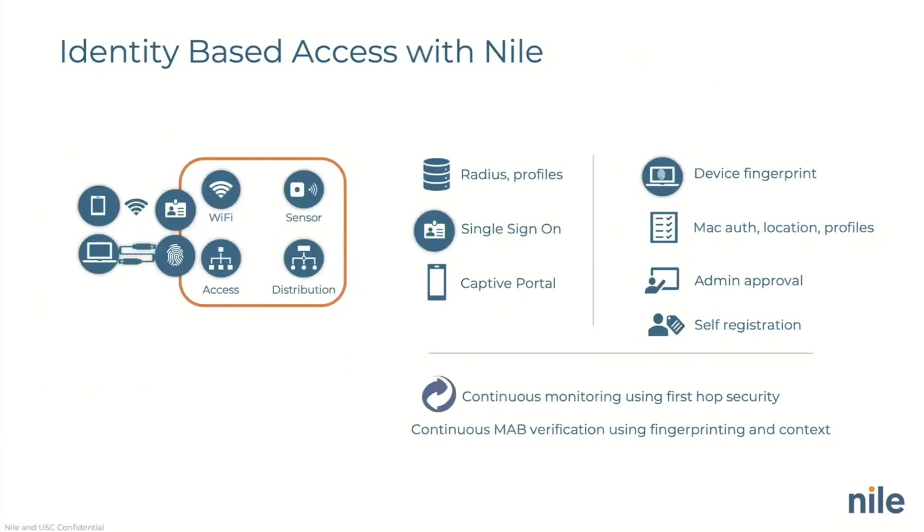In Nile, the network a device connects to is not determined by its location or where it's physically plugged in — because that's not really relevant to what that device is. Everything is based on identity. Speaking of wired devices, because that's the hardest one: I plug in a device, I authenticate that device, and it joins a network. If I unplug it from one port and plug it into another, I don't have to reconfigure anything. It's automatically in the right network because we're doing that based on identity.